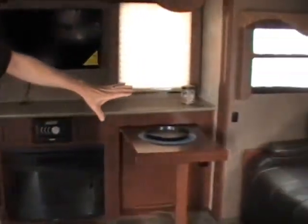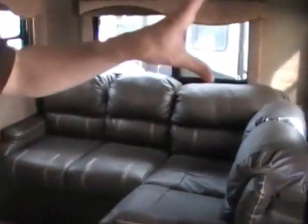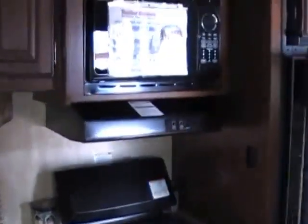Right over here is a really nice L sofa, which also converts into a bed. Just in front of that we have the galley, which features solid surface countertops and plenty of storage. You've got your three-burner cooktop with oven, microwave oven, and a very spacious two-door fridge-freezer.